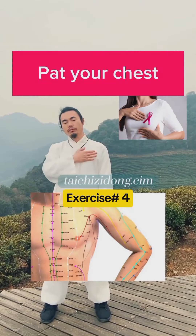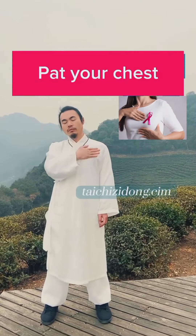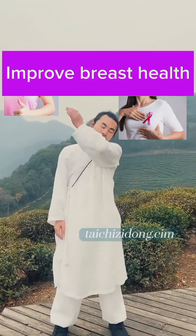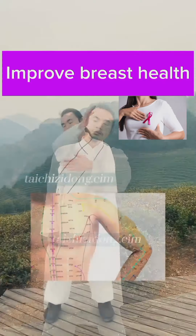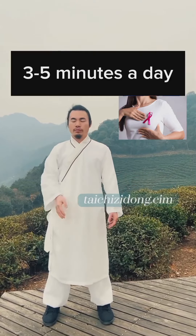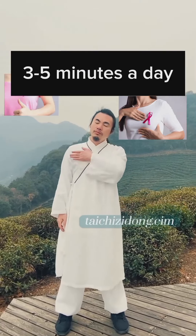Put your chest. This exercise will help you to improve breast health. Do this exercise 3 to 5 minutes a day.